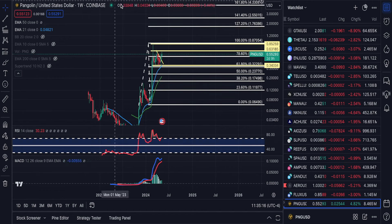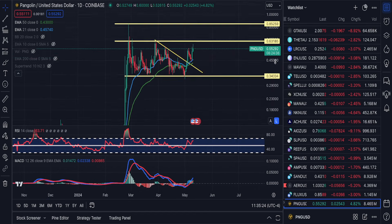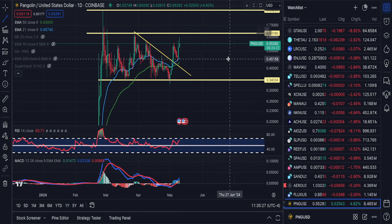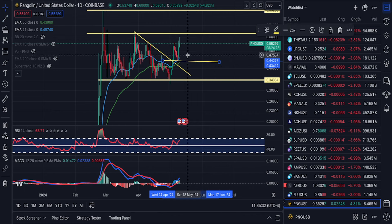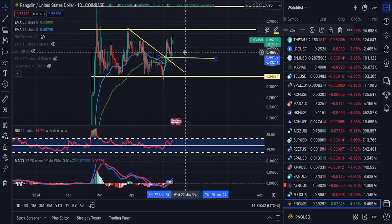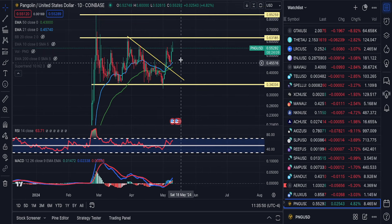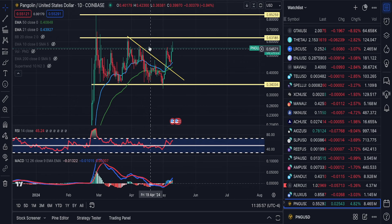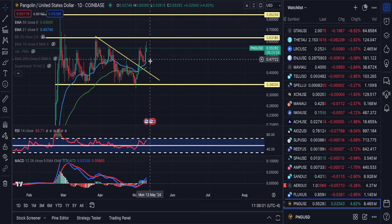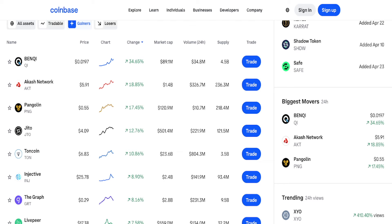PNG is very bullish — this is a great-looking chart. As long as we don't come back and take out 44 cents, this is a crazy bullish chart. 44 cents would invalidate my bullishness, but as long as we're above 44 cents, you're still looking at a token that goes much, much higher from here. This one is very different from Banky that we just talked about. The reason is that PNG is actually in an uptrend on the daily. This is the beginning of a potential uptrend: you have a high, a higher low, and now we have a higher high, though we do have some local resistance here.